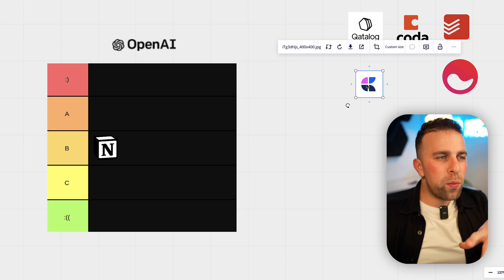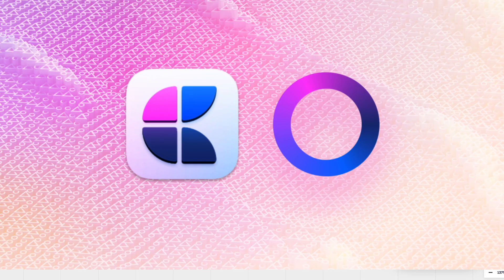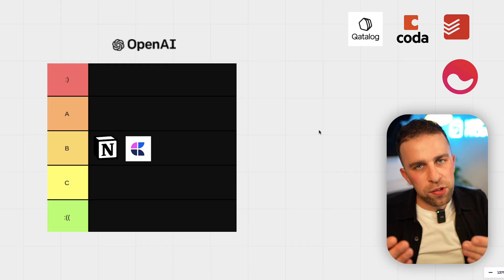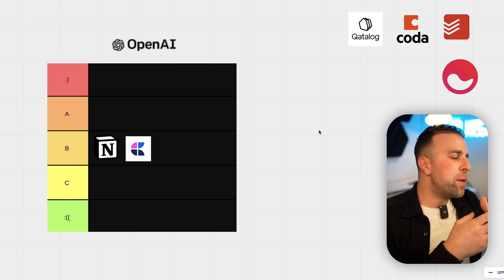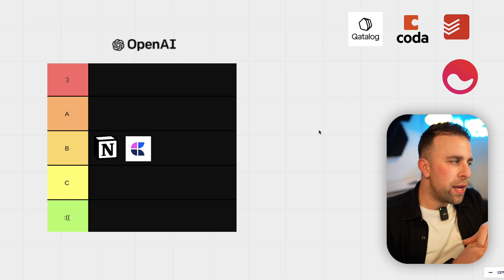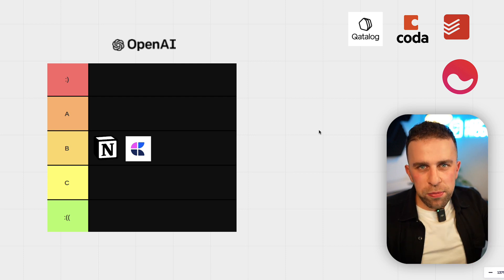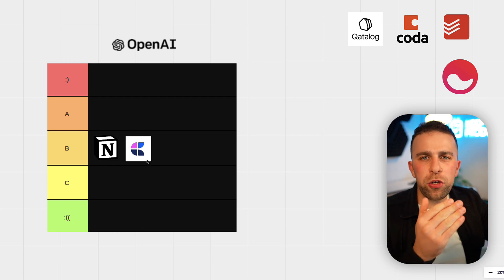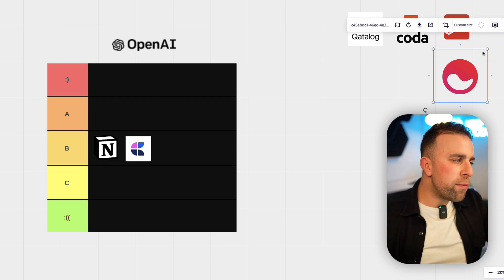I've played around with the Craft AI as well, and I would say it's also a B or a C — it's very similar to Notion in what its output is like. In terms of implementation, I personally think that Craft is nicer in the way they've packaged it up. Notion's is also nice but more early days. When it comes to tables, Notion have done a better job. But I'm still giving both of these a B.